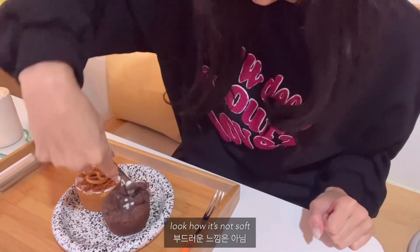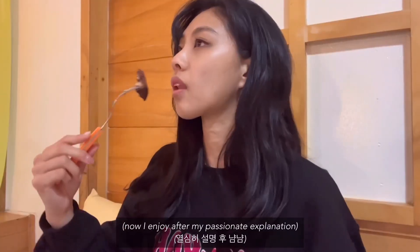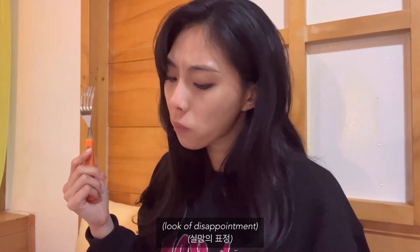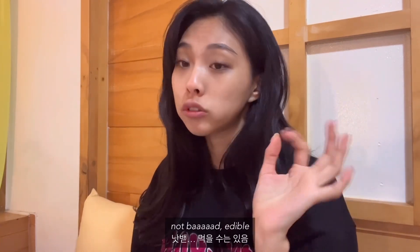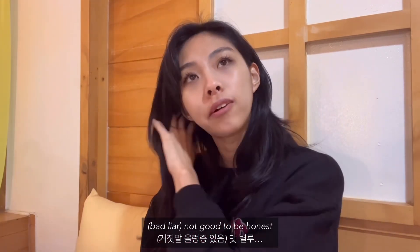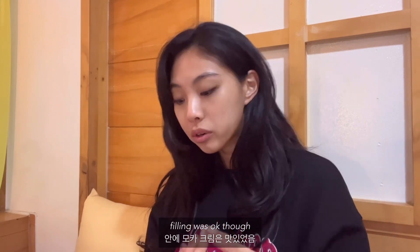See, the kudak is so hard it doesn't even go through easily. It's a little dry but still okay — it's not the best, but actually the milk filling inside is pretty good. I expected there to be more kudak texture than this though.